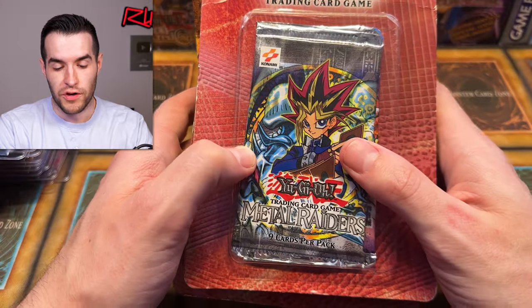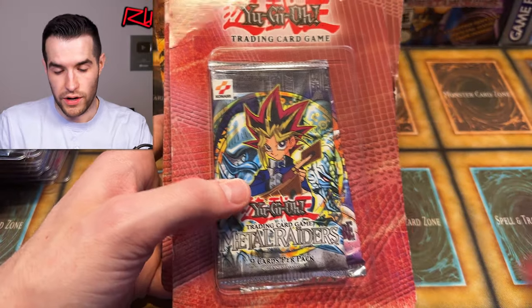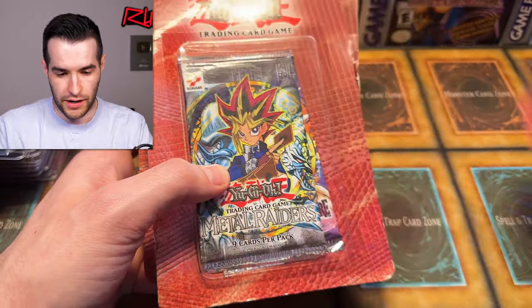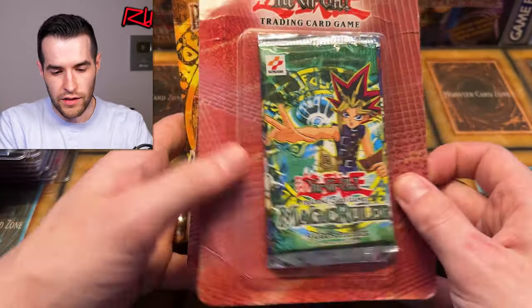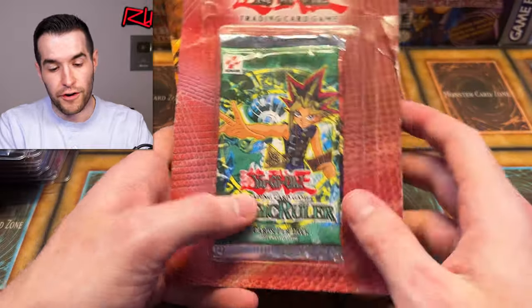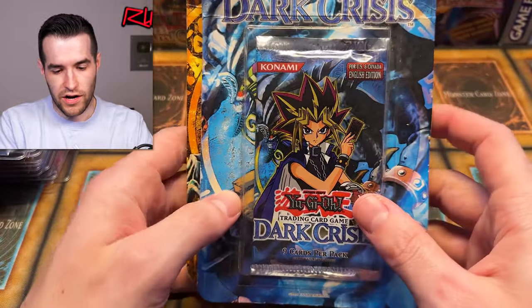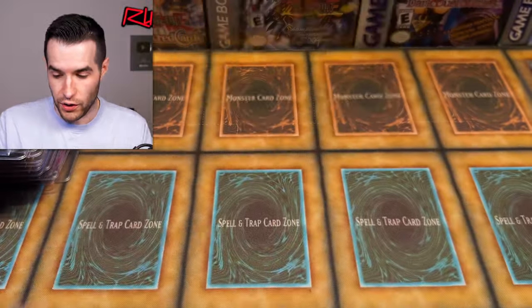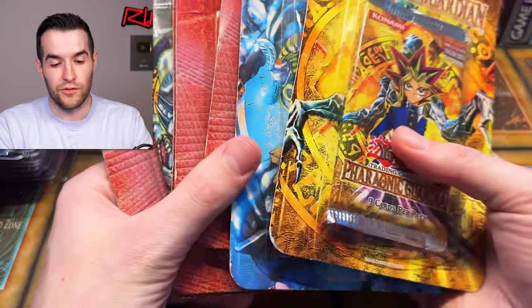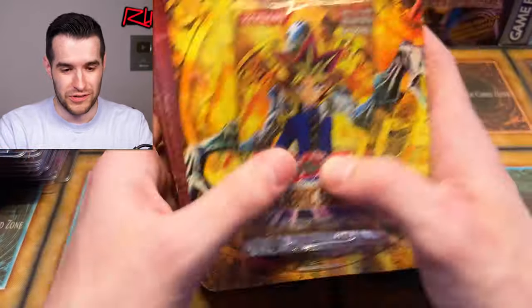Third-party blister to start off with the OG unlimited Metal Raiders — not one but two. There's also a Labyrinth of the Nightmare pack. Same thing here — Labyrinth of the Nightmare and Metal Raiders. It looks like LOD and MRL — that's amazing. Then we have Pharaoh's Servant and MRL — one of my favorites so far, good combo. We have unlimited Dark Crisis and a first ed Flaming Guardian. Not a bad little selection of old packs.